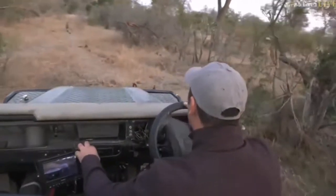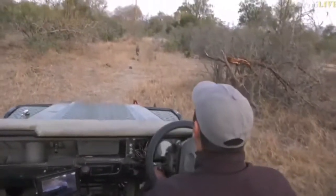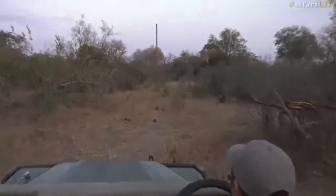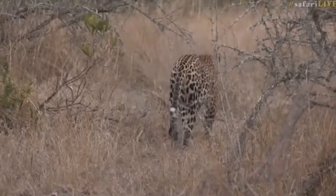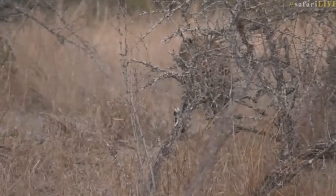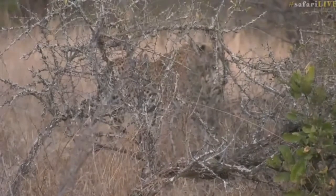I think he's going to cross our boundary. With it being so cool at the moment and this wind blowing, he's probably looking for food. In these conditions it's a lot easier for a leopard to hunt — he can stalk, he can get a bit closer. There's very little chance of impala or any antelope picking up on his scent, and the wind means he probably won't make as much noise either.